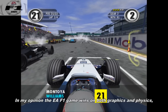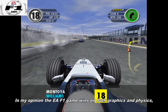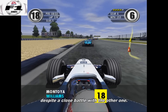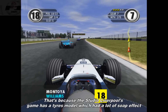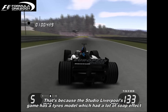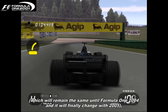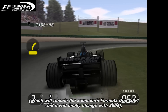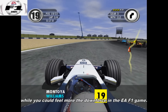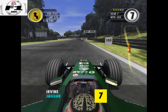In my opinion, the Electronic Arts F1 game wins on both graphics and physics, despite a close battle with the other one. That's because Studio Liverpool's game had a tire model which had a bit of a soap effect, which will remain the same until F1 2004, and it will finally change with 2005, while you could feel more downforce in the Electronic Arts F1 game.